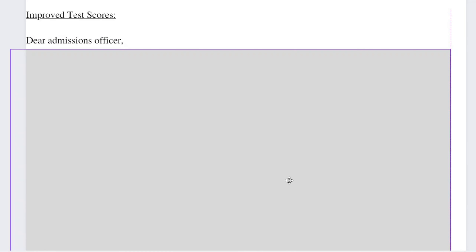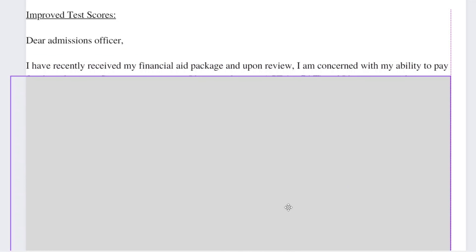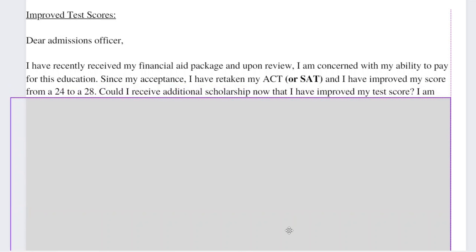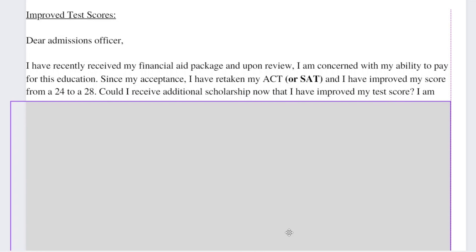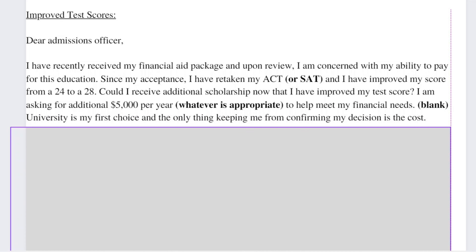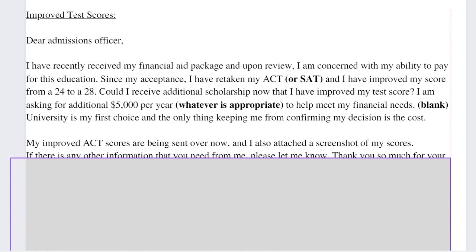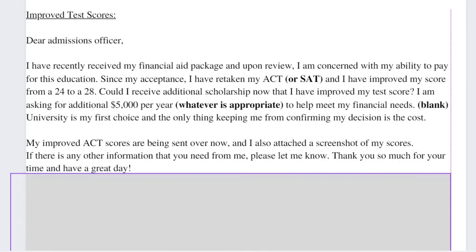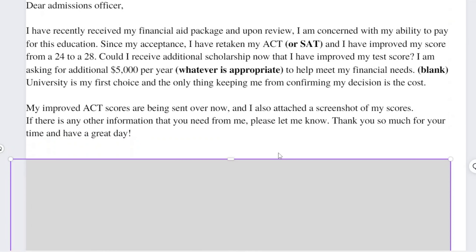Scenario three is improving your test scores. Address the admissions office. Say: 'Since my acceptance I've retaken my ACT and improved my score from a 24 to a 28. Could I receive additional scholarship now that I've improved my test score? I'm asking for an additional $5,000 per year to help meet my financial needs. Blank University is my first choice. My improved scores are being sent over now and I've also attached a screenshot.' Straightforward — state your improved scores and ask for more aid or scholarship.